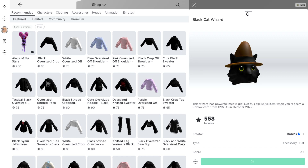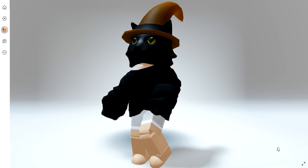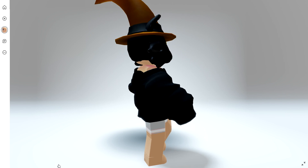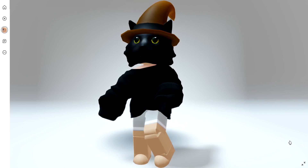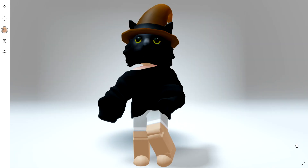Here's the Black Cat Wizard item on. I think this one looks super cool and it actually has a lot of details. Let me know what you guys think and are you able to get both of these? They are limited time for the month of October. Bye bye.